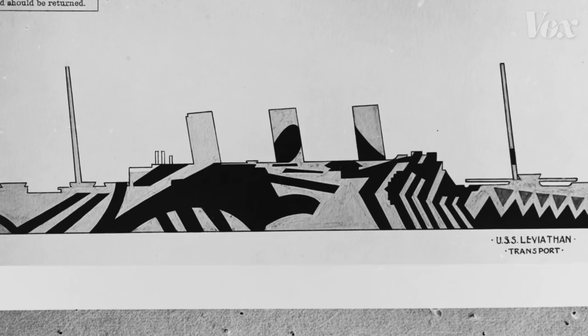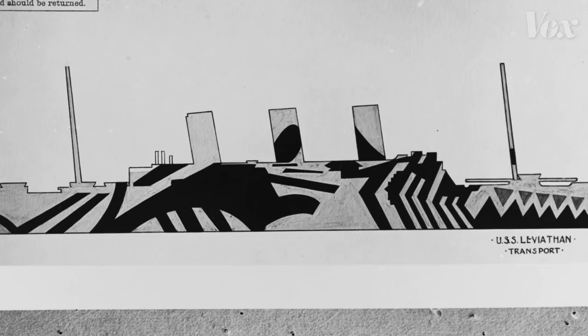Paint fades. But even today, Dazzle lives up to its name. Norman Wilkinson made a painting of the dazzled ships he helped make mainstream. So if you look at these Dazzle ships and think about cubism, you aren't wrong to make the connection — and you aren't the only one. Pablo Picasso tried to take credit. He might have had a point.